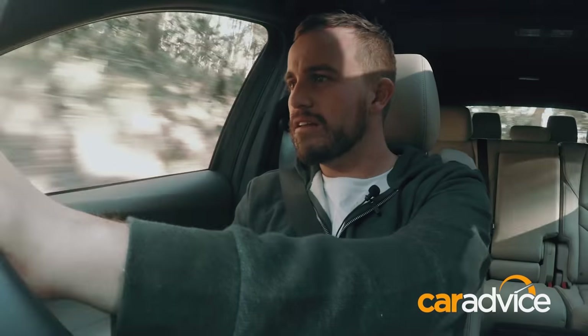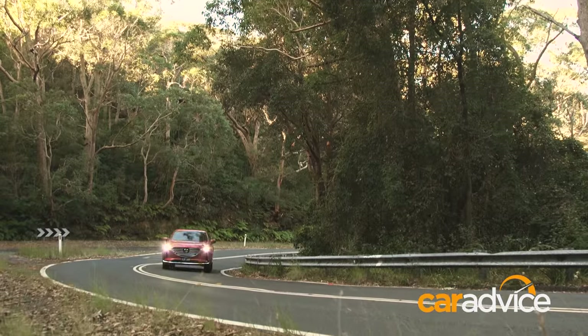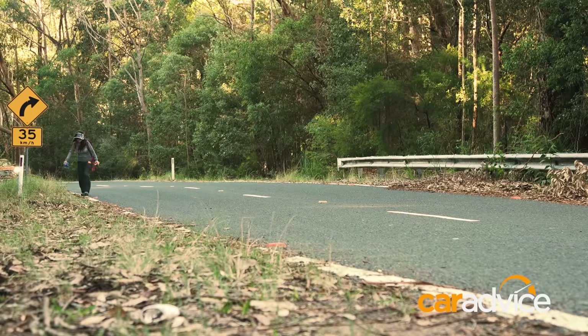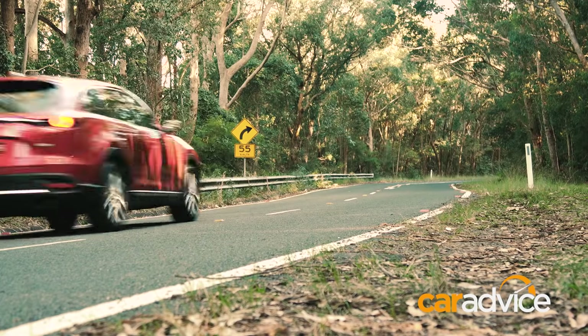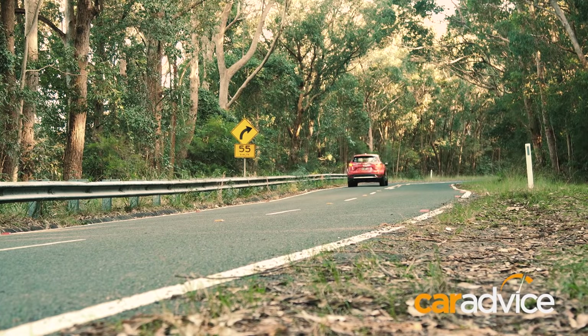Jumping into the Mazda CX-9, the first impression is that it drives a lot smaller than the Kluger — it doesn't feel as big on the road. That mainly comes down to the steering, which is not as heavy and is a bit more accurate. You can place the car a lot easier on the road. You know this is a big car — a seven-seater — but it feels smaller, almost more intimate inside.